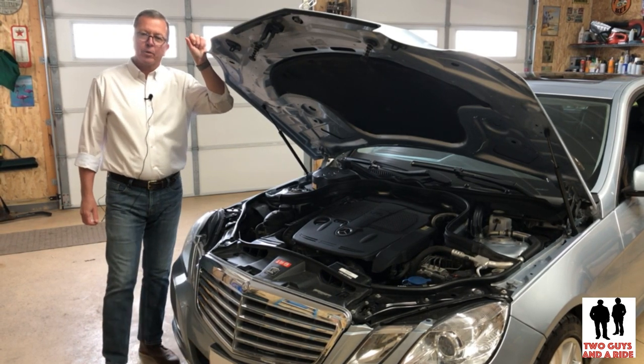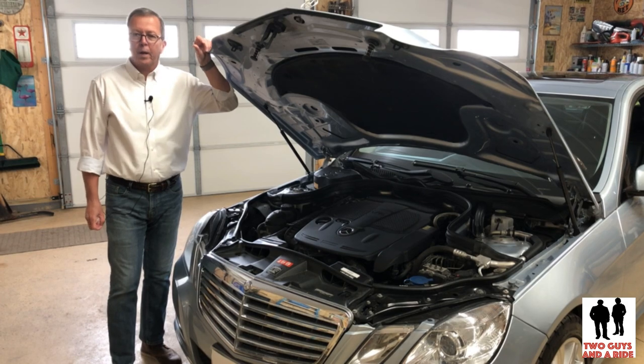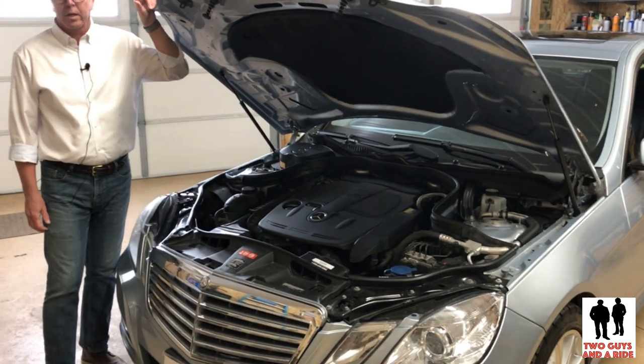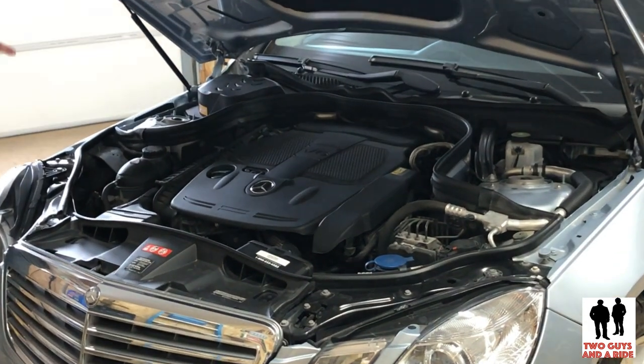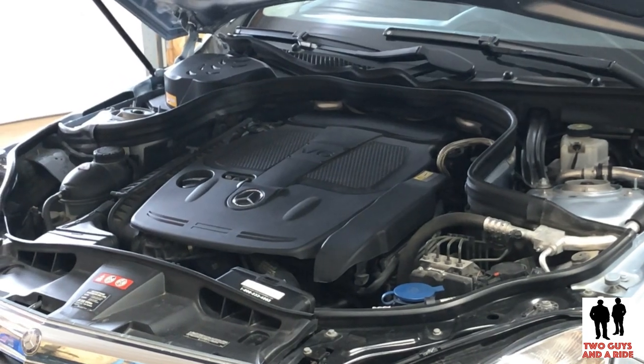The E350 comes standard with a naturally aspirated V6, 302-horsepower engine with 276 foot-pounds of torque. It can go all the way up to a V8 with 519 horsepower in the E63 AMG.